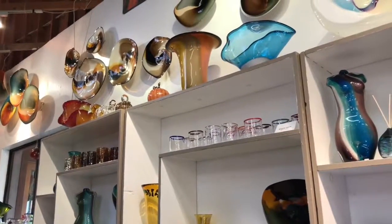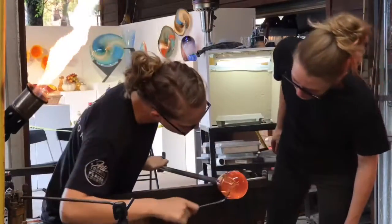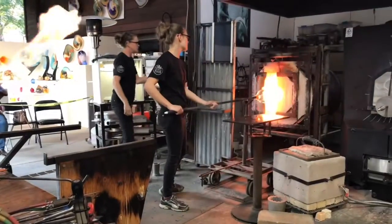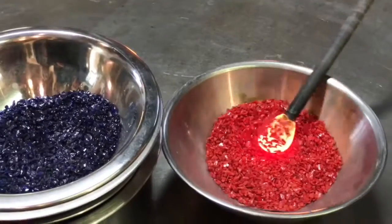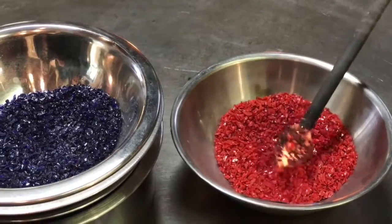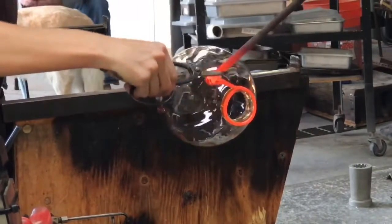Everything that we make here starts essentially the same way, with a little bit of clear molten glass at the end of a long pipe. We have two different furnaces — one we use to melt all of our clear glass, and the other we use as a heat source. Depending on the piece we're making, if we're applying color, we do so in three different ways: we use powdered colored glass, frit — which is just little chips of different colored glass — or we use bar color if we want a much more vibrant and cohesive color.